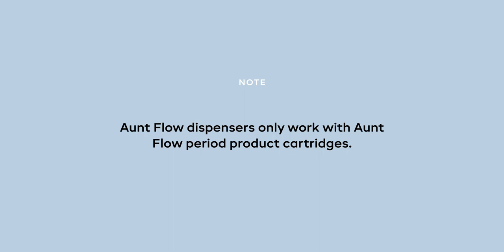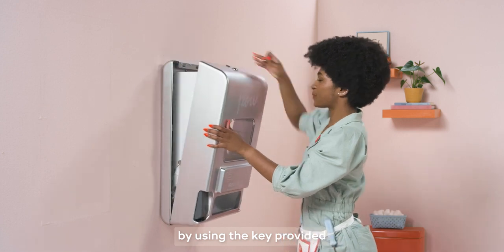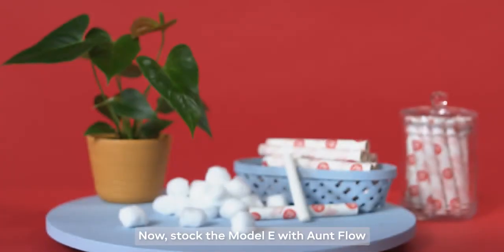Important note: Aunt Flow dispensers only work with Aunt Flow period product cartridges. Open the front cover by using the key provided and sliding the latch at the top. Slowly guide down the front cover. Now stock the Model E with Aunt Flow cartridge tampons.